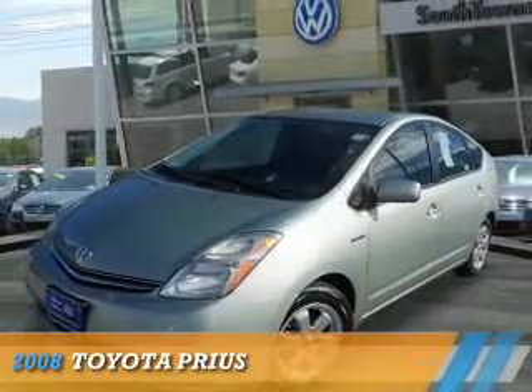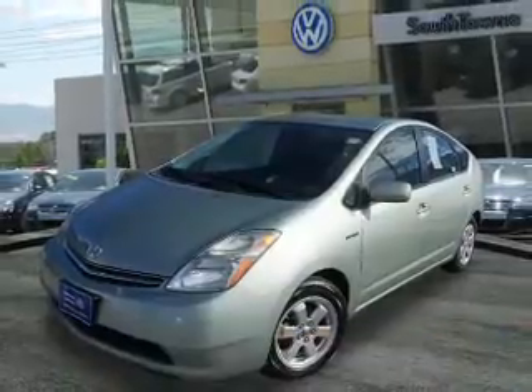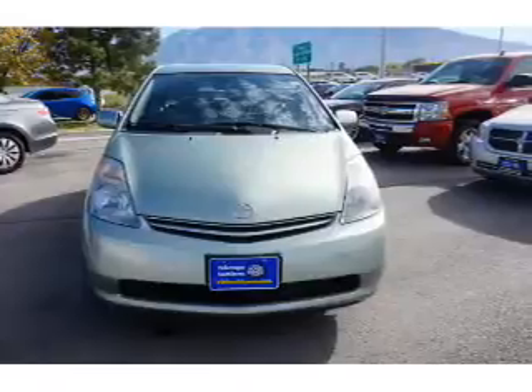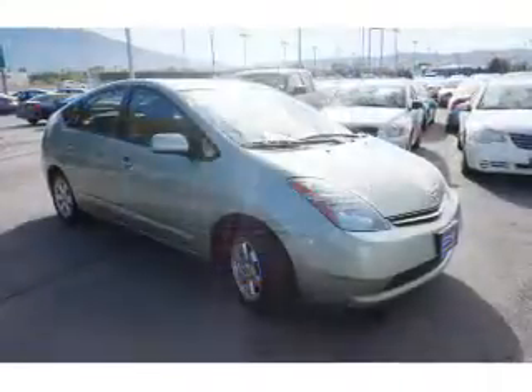Presenting the 2008 Toyota Prius. It's powered by front wheel drive, a 1.5 liter 4 cylinder engine, and an automatic transmission.